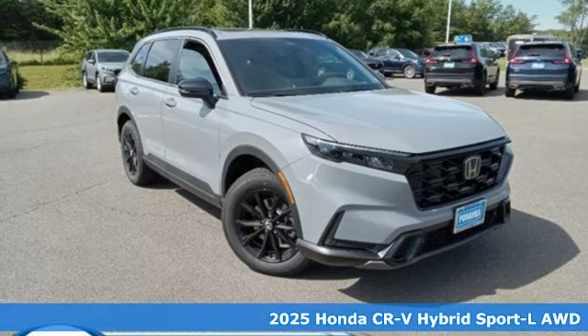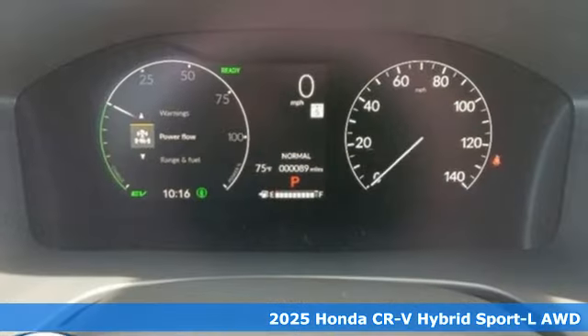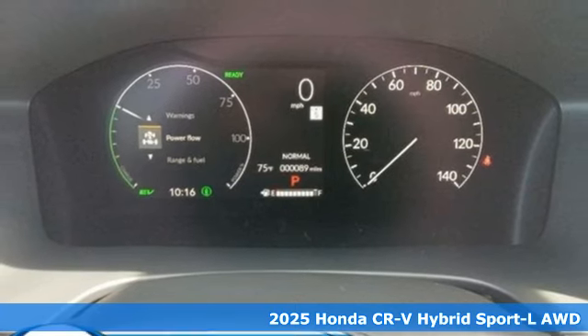Here's a new 2025 Honda CR-V Hybrid. All work and all play, make it all joy.